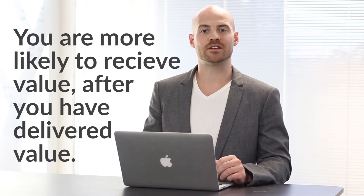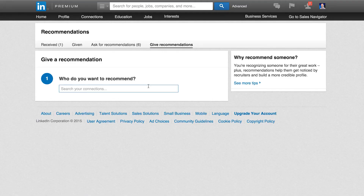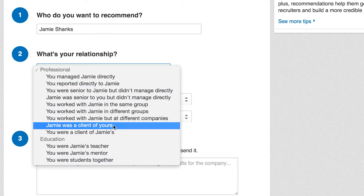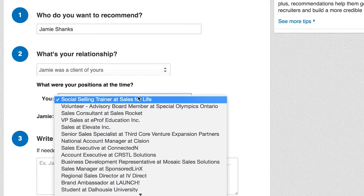Step 1: Reciprocity. The law of reciprocity simply states that you are more likely to receive value after you have delivered value. Use this to your benefit. Recommendations are also beneficial for your client profiles, so start the process not by simply asking for a recommendation, but by delivering a recommendation. When you simultaneously send both a recommendation and a recommendation request, your success rate will significantly increase.